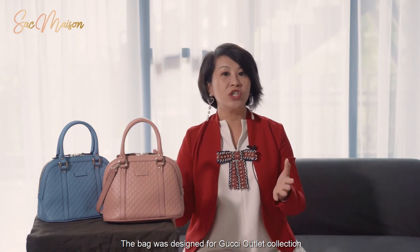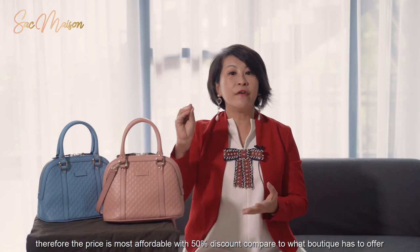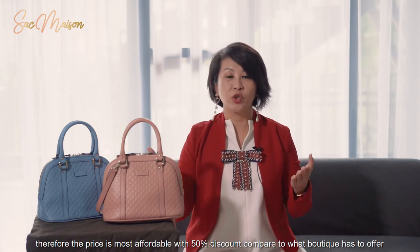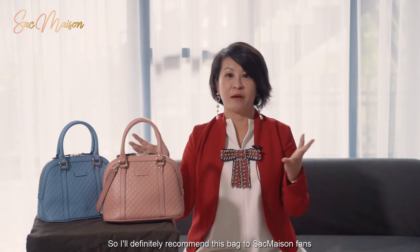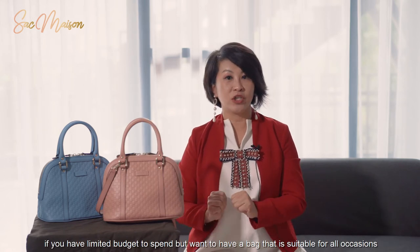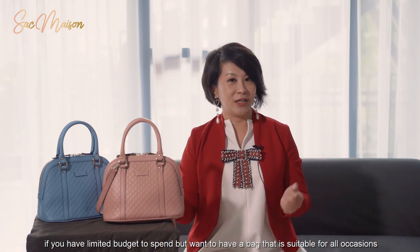The bag was designed for the Gucci outlet collection. Therefore, the price is very affordable with about 50% discount compared to what a boutique has to offer. I would definitely recommend these bags to Submaison fans if you have a limited budget but want a bag that can be used for all occasions.